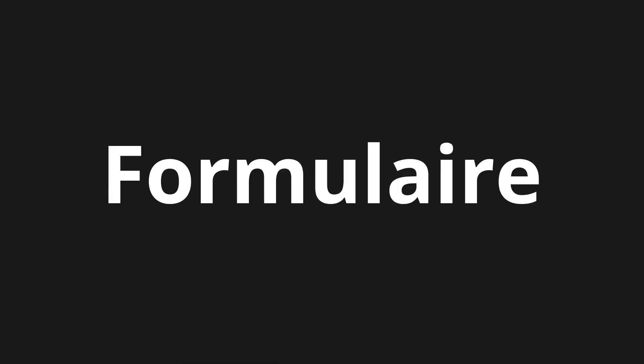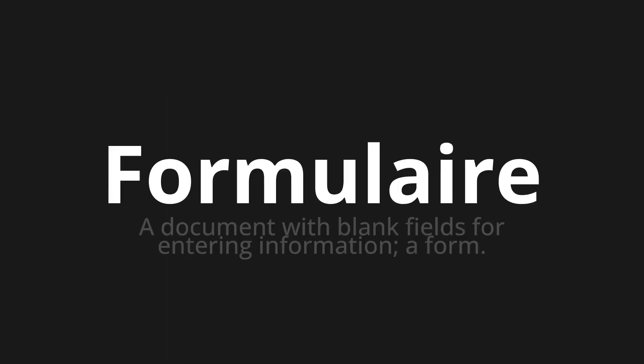Welcome to this pronunciation video. Today we will be focusing on a new word that you might find challenging or intriguing. So let's dive into today's word: Formulair, which means a document with blank fields for entering information — a form.